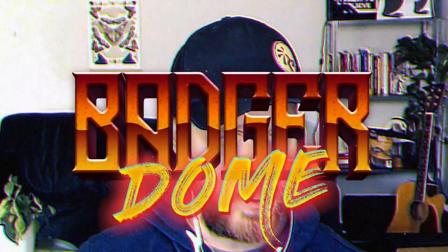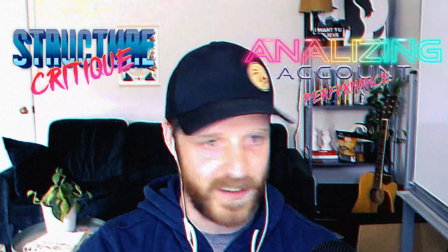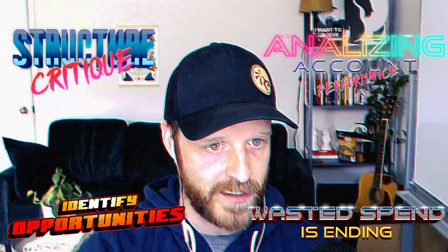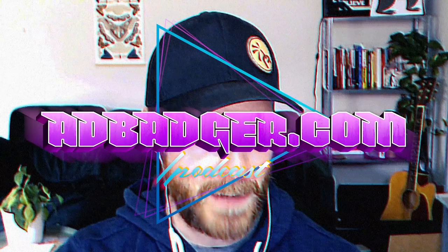Welcome to the BadgerDome. Today on the show, Michael and Steven will battle an Amazon advertising account for the first time they've ever seen. They'll be auditing an Amazon PPC account they've never seen before, critiquing campaign structure, analyzing account performance, identifying the biggest opportunities for missed sales, and of course finding all that nasty wasted spend. Tune in now as we do a live Amazon advertising campaign audit. Get all episodes at advadger.com/podcasts or wherever you get your podcasts.